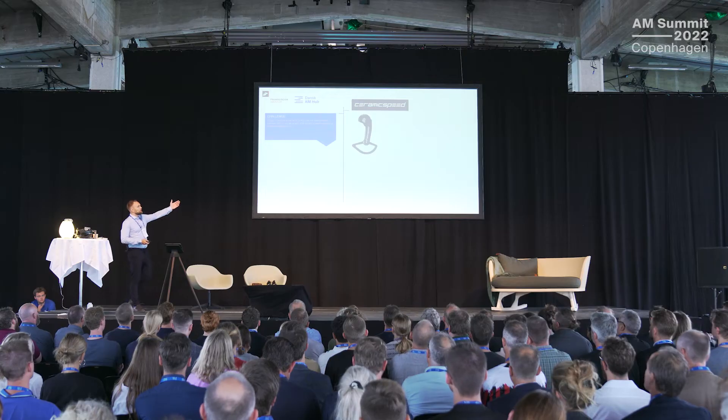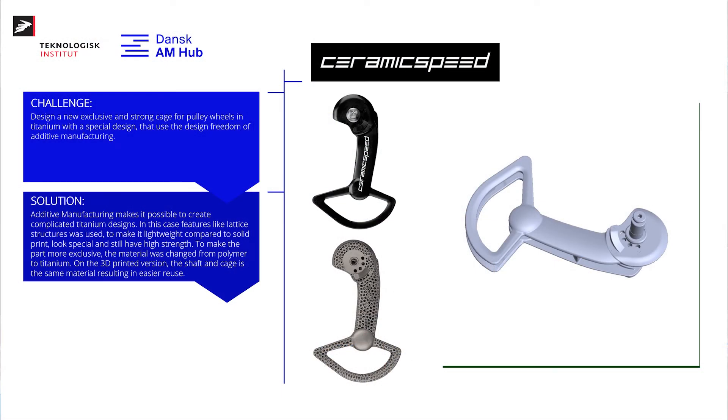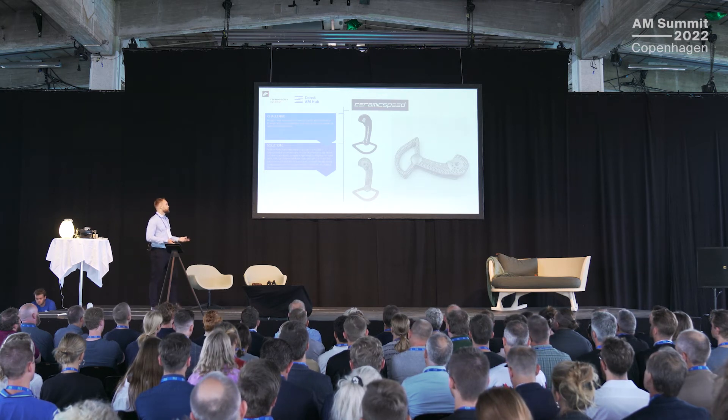The next case is from CeramicSpeed. You may know them for their 3D-printed lightweight titanium pulley wheels — Caspar Eskren used some of their cages at the Tour de France time trial in Copenhagen. Their challenge is different: they make consumer products and have this cage made in carbon-filled PA. They wanted to create an exclusive product, so we used additive manufacturing to change the material to titanium, and added lattice structures as you see in the picture here, to make it even more exclusive and give it a striking look.